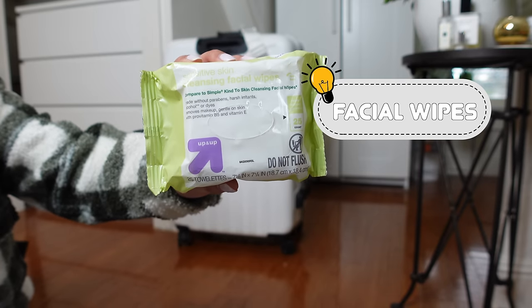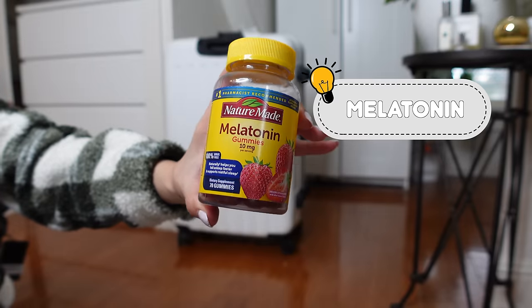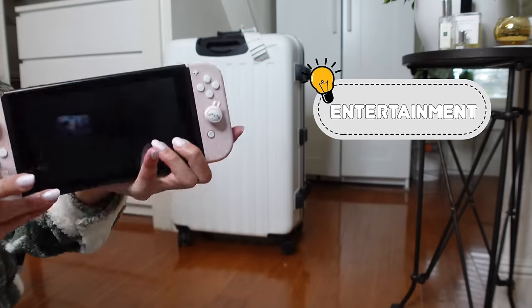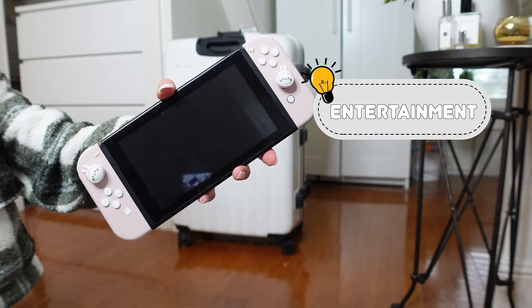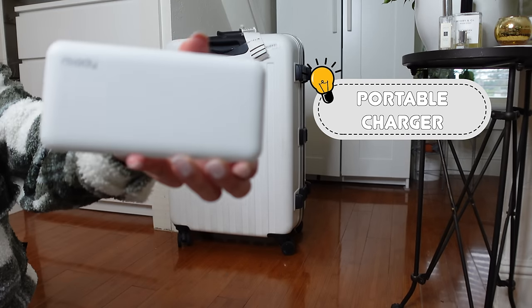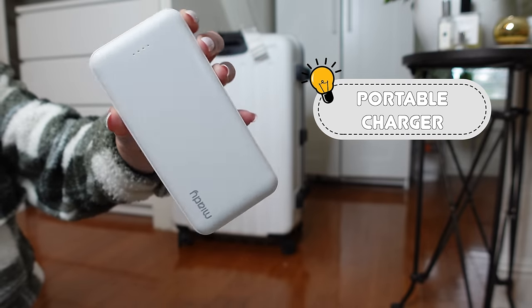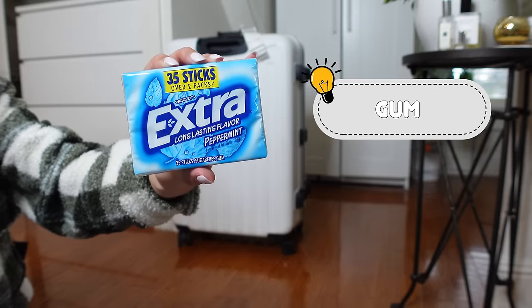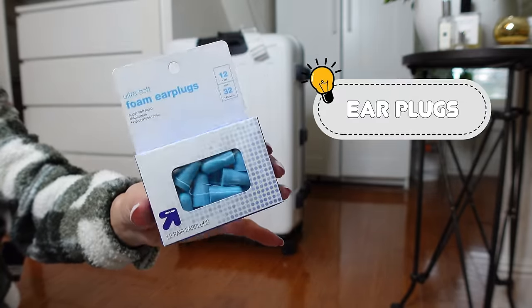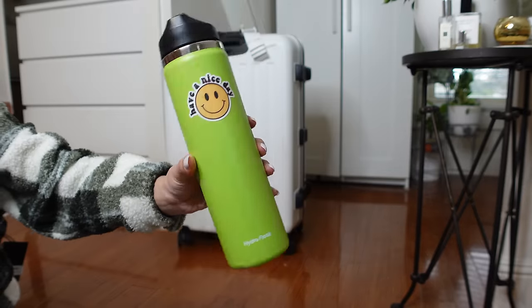Facial wipes so you can quickly freshen up. Melatonin to help you sleep and also to help with the time adjustment to avoid jet lag. Some entertainment like a book, Nintendo Switch, an iPad, or anything to keep you busy for the long flight. A portable battery charger and charging cables in case you need to charge your phone or anything else. I always pack some gum because my fiancé always has a hard time popping his ears on flights. Ear plugs if you're sensitive to noise. A water canister to stay hydrated.